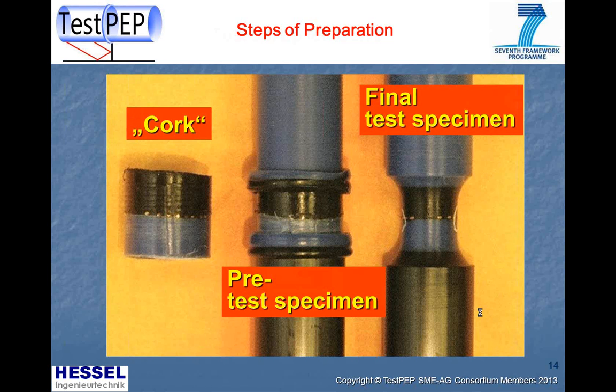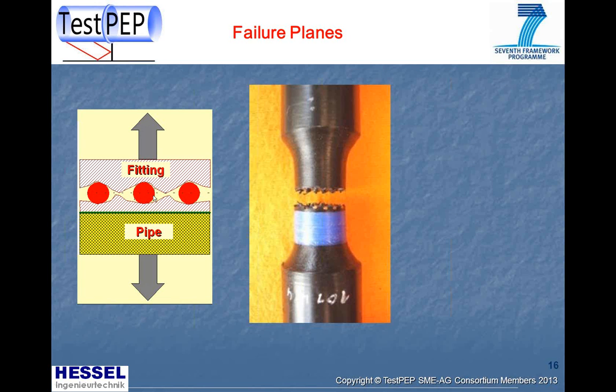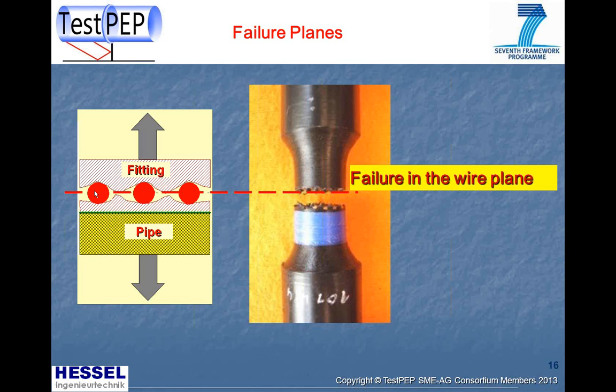This specimen is placed in the same test equipment as the butt welds for tensile creep rupture tests, with a constant load producing a constant stress at the start of the test. When the test is finished, two types of failure can be distinguished. The first type is failure in the wire plane, which is a weak point because the coupler wires do not transfer load between the surrounding polyethylene coupler. The second type is failure in the fusion plane, the area where the pipe and coupler are fused.